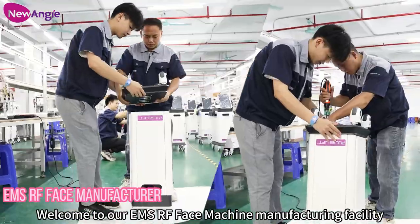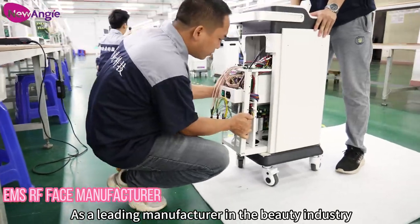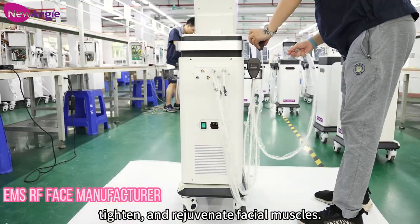Welcome to RM's RF Face Machine Manufacturing Facility. As a leading manufacturer in the beauty industry, we specialize in crafting cutting-edge machines designed to lift, tighten, and rejuvenate facial muscles.